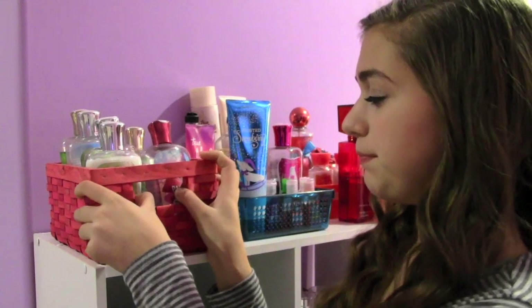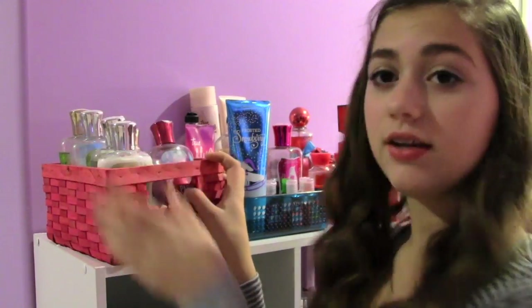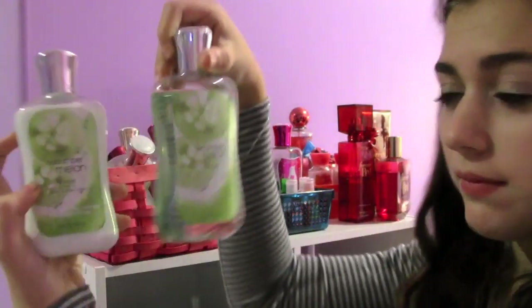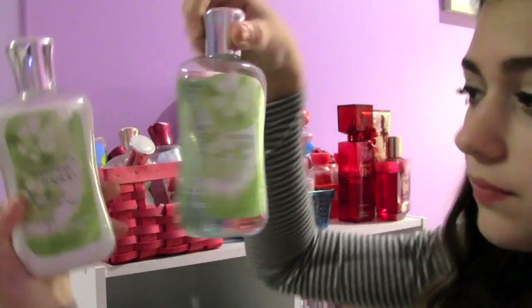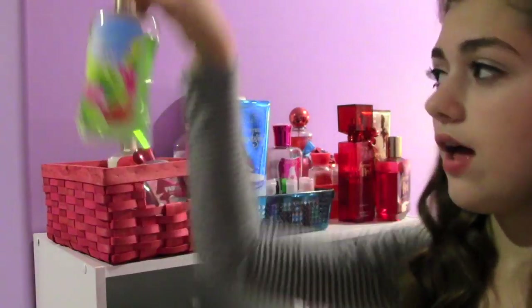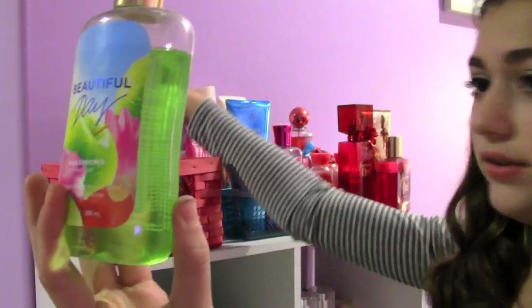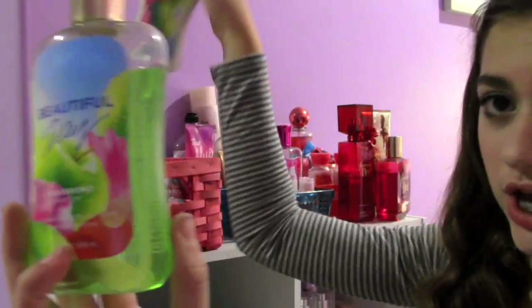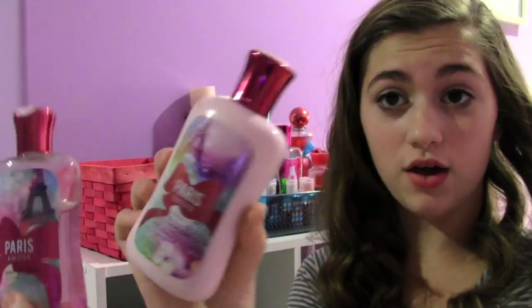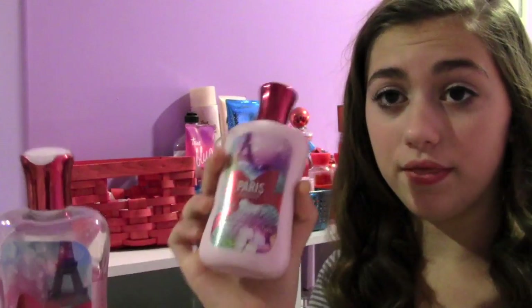So first I have this basket, and in here I have all the matching lotions and stuff. So this is the Cucumber Melon — it smells really good, and I actually have three of them. And then I have a Beautiful Day Shower Gel and Body Lotion, and they smell like spring. And then I have the Paris Amore Body Lotion and Shower Gel. So my duos go in the basket.